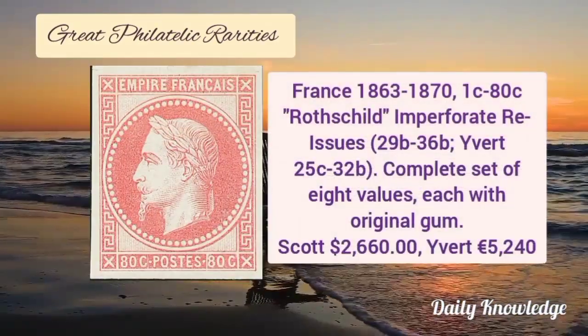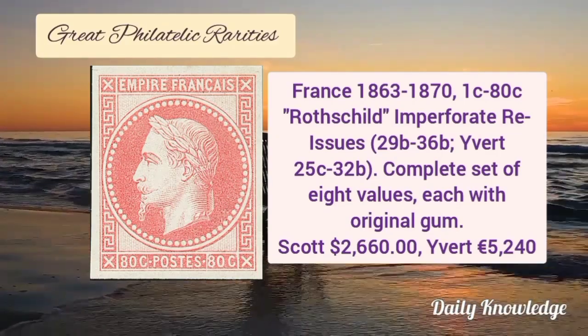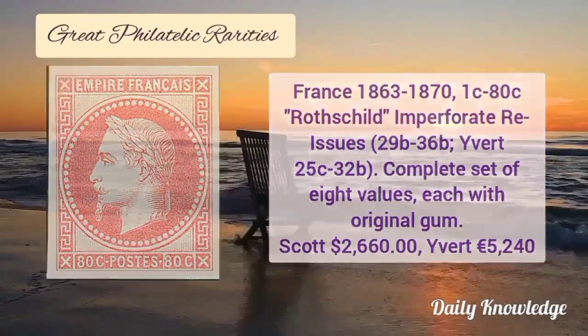Now France 1863 to 1870, 1 cent to 80 cent, imperforate reissue. It is a complete set of eight values each with original gum.